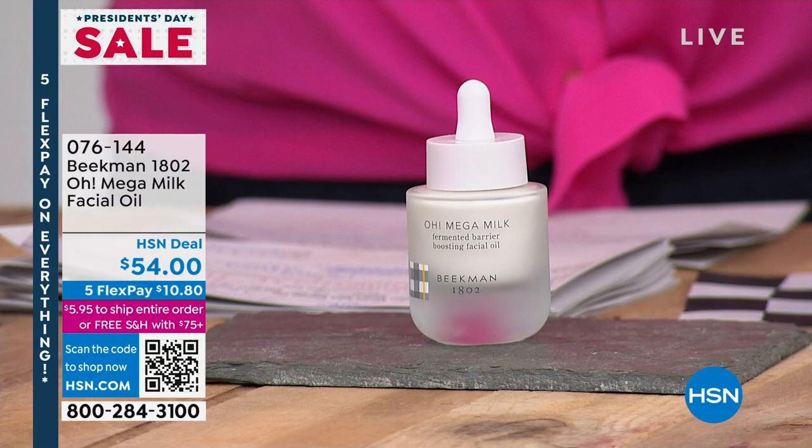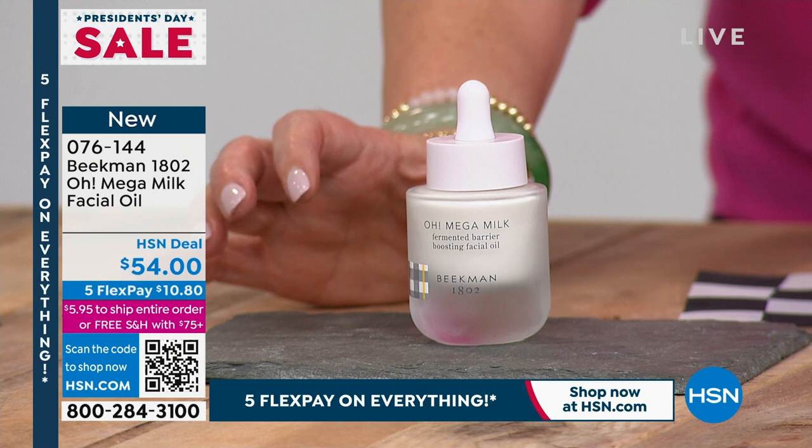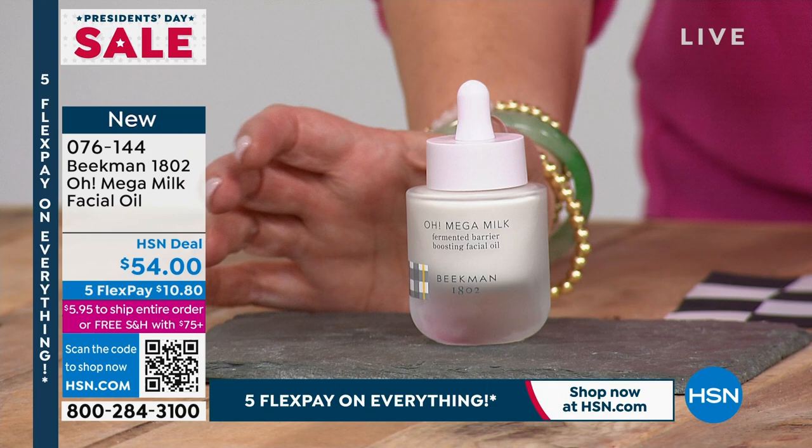I know in the world of skincare, everybody's talking about oils. This is a modern oil — it doesn't even feel like oil. It goes on almost like a milk, and it is called the Omega Milk Facial Oil. It is a brand-new launch. The key difference here, of course, is always the goat milk, but there is a fermented oil in there.